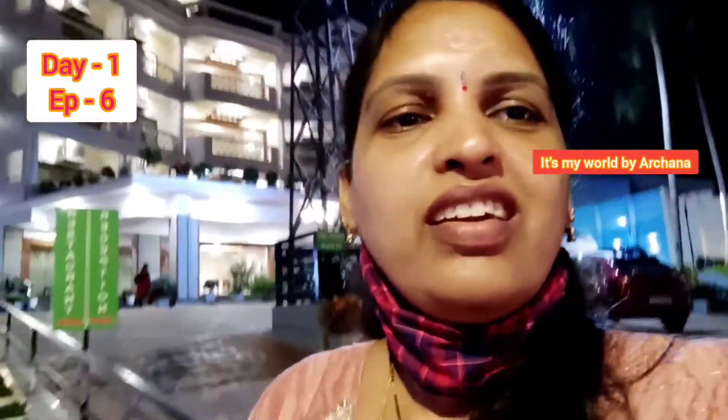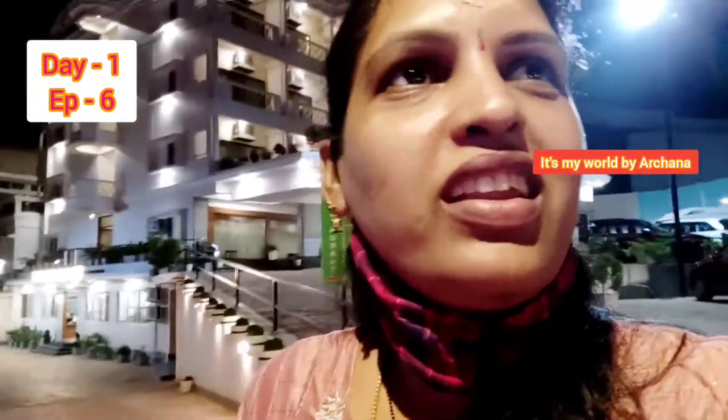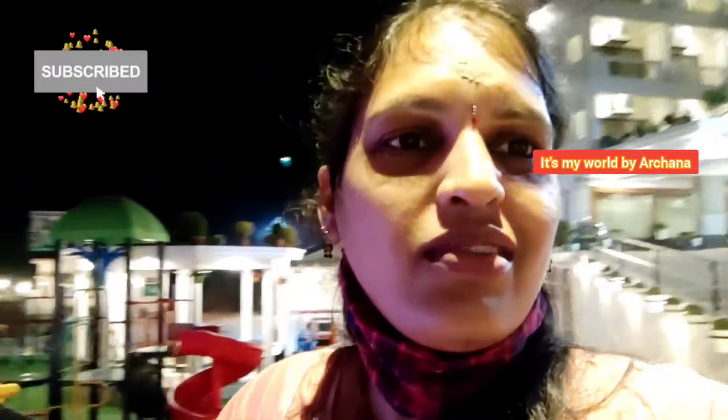Hello everyone, welcome back to my channel. I am very very excited. Finally, I am going to talk to you in a final episode.